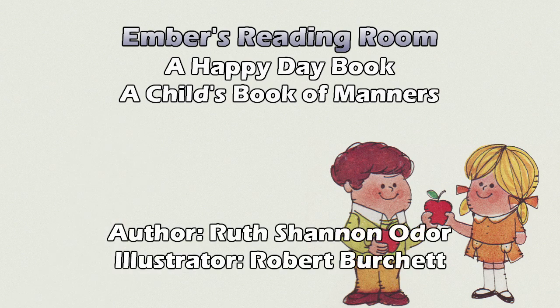Interesting. The distinctive trade dress of this book is proprietary to Western Publishing Company Incorporated, used with permission. So they did deliberately copy the golden book style, but apparently with permission. Also, the art style itself kind of reminds me vaguely of Schoolhouse Rock.